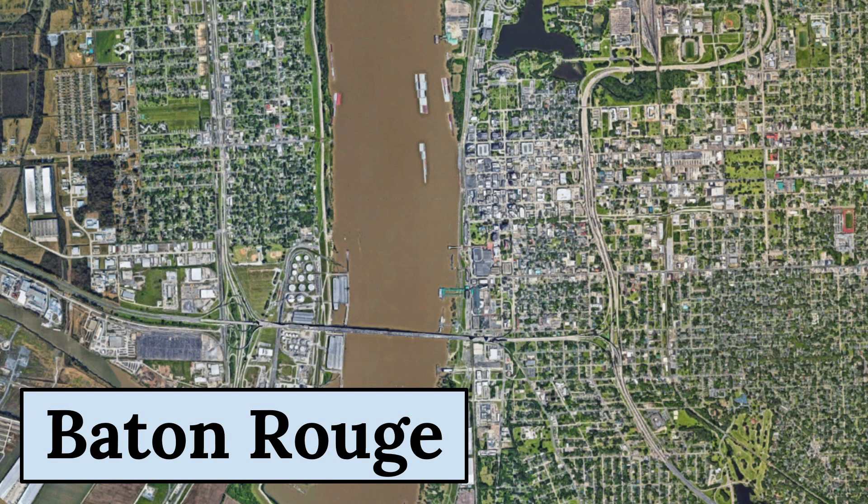From the satellite image, we can see that Baton Rouge is a well-organized city with a mix of residential, commercial, and industrial areas. The city is situated in an area known for its natural beauty, with the Mississippi River and numerous lakes and bayous nearby.